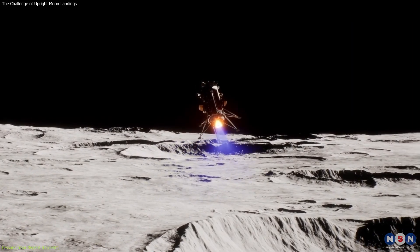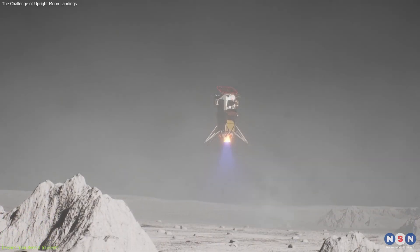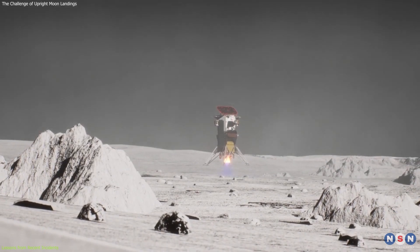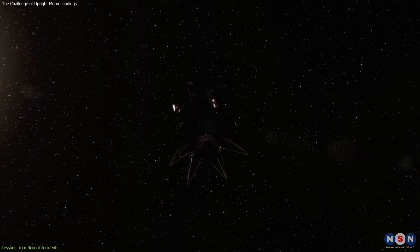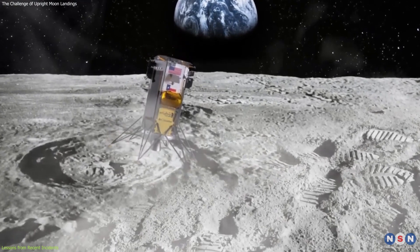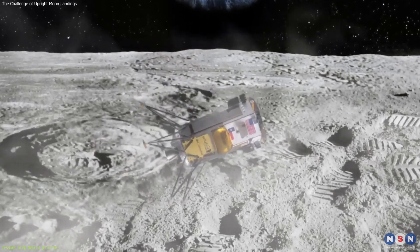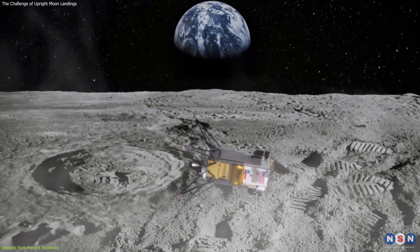This oversight forced flight engineers to improvise an alternative during lunar orbit, ultimately contributing to the lander's unstable touchdown. The decision to skip a pre-launch test of the laser system, made to save time and money, further compounded the issue. This highlights the critical importance of comprehensive testing and the potential consequences of cutting corners in mission preparation.